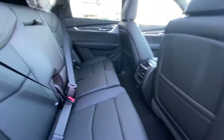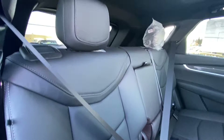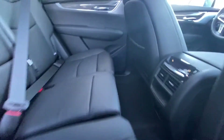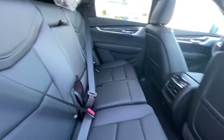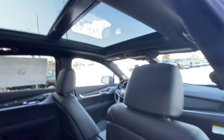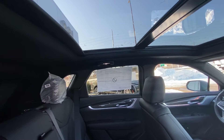Moving back into the interior, we have the leather 60-40 bench seat in the rear — beautiful, soft leather — and the two outboard seats are heated as well. Lots of foot space and seating space, absolutely comfortable for five people. We also have the moonroof and sunroof that opens up the full roof of this vehicle.